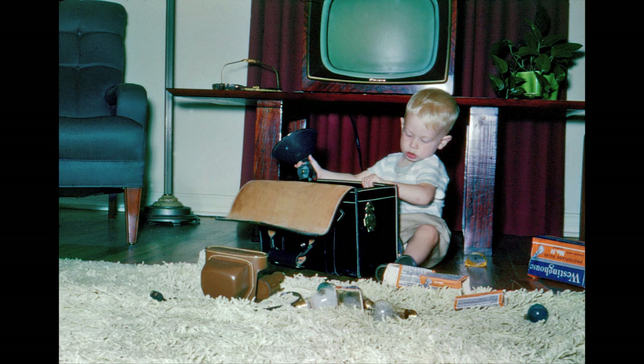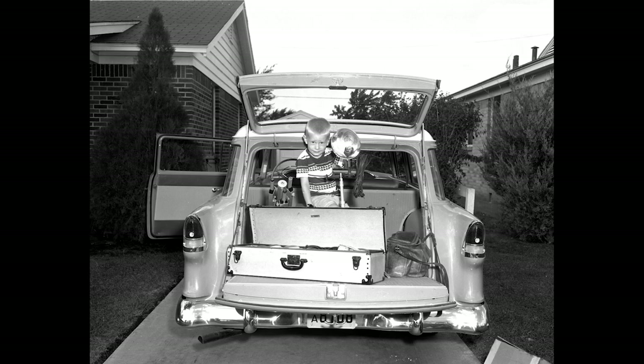I was born in a hypo tray. Photography has been a part of my life now for 70 years. But wait a minute — I'm getting ahead of my story.